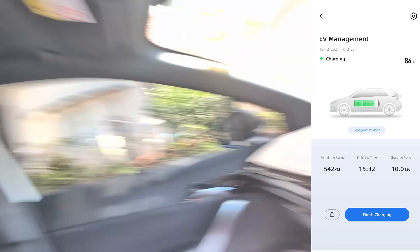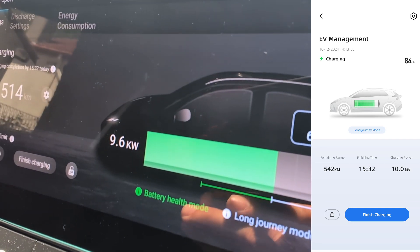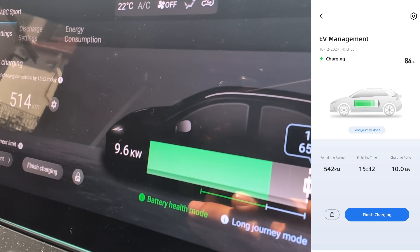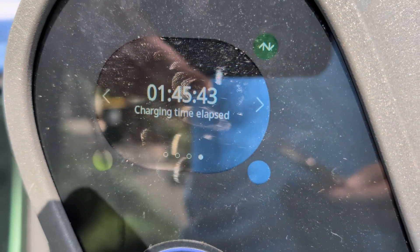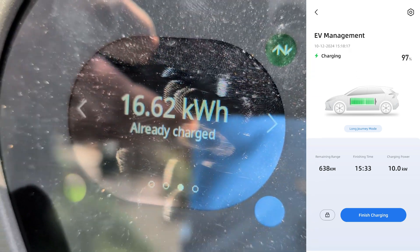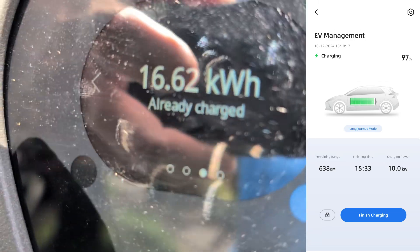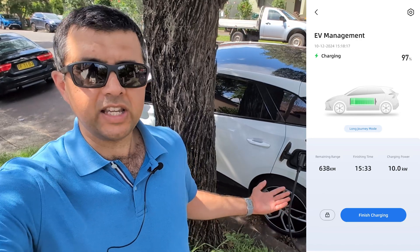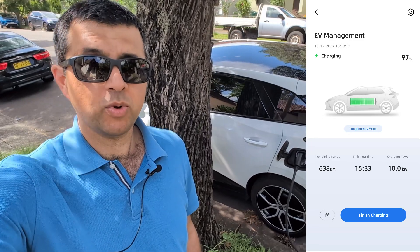Or maybe it's useful for you to public charge while you're parked and going to a shopping mall or some other place. The estimated charging completion was at 15:32. We came back and found the car charged to 100% in an hour and 45 minutes. The car added 16.62 kilowatt hours to get from 80 to 100%. So this AC street charging EV trial worked well — but will it always work well? I don't know.